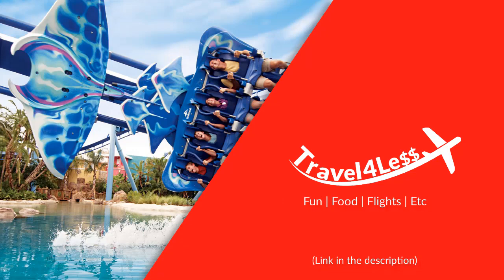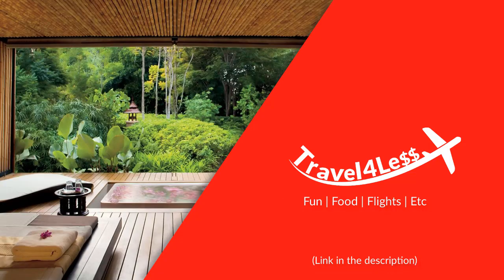Save on fun, food, flight, etc. Travel for less. Link in the description.